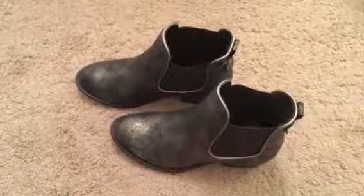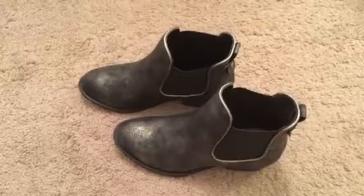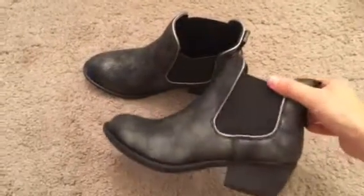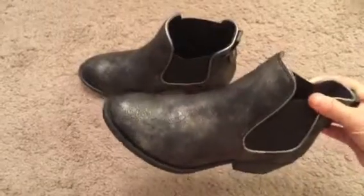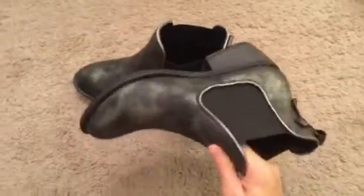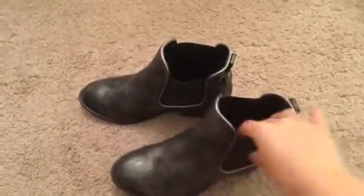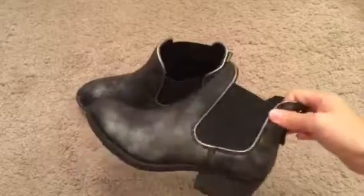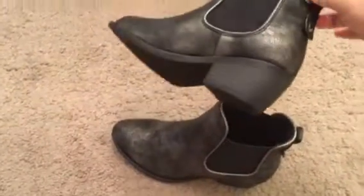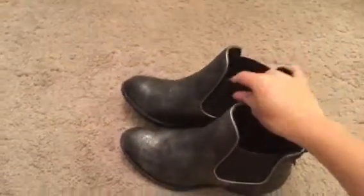Hey guys, this is Tess. Today we are reviewing these cute slip-on cowboy boots. They are a very unique design. The material is very interesting and it's really casual — you could wear this with short skirts or even jeans. They are really comfortable with the low stacked heels here.